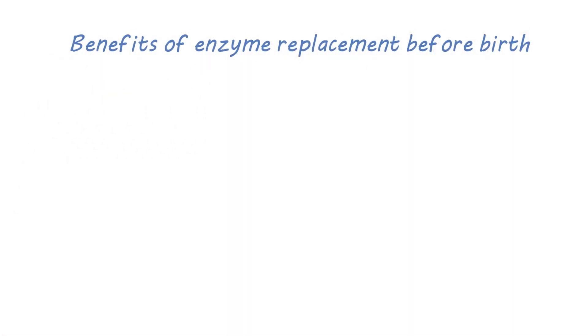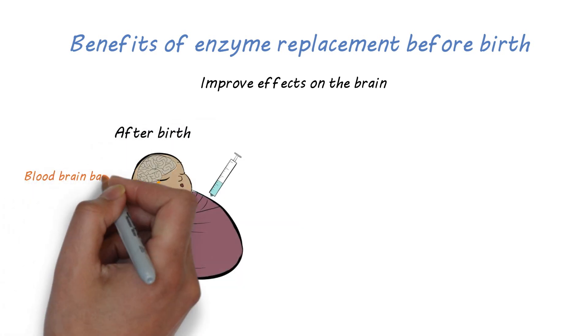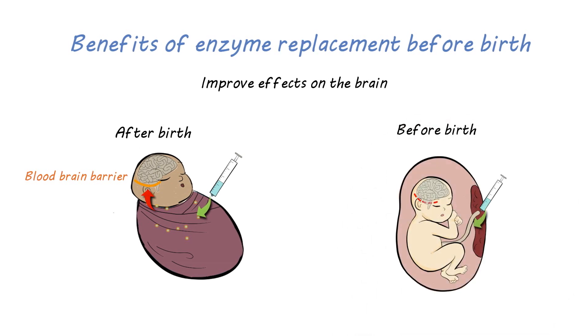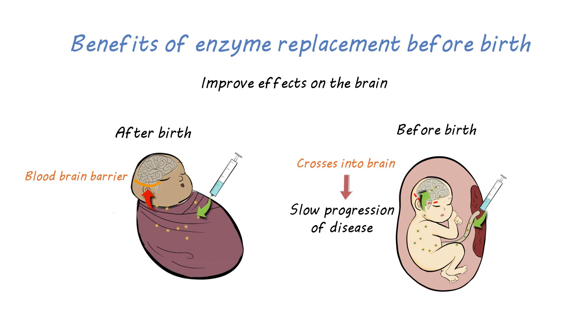Another possible benefit is that giving enzyme replacement therapy before birth could allow us to improve the lives and outcomes for babies by improving survival and preventing the effects on the brain during pregnancy. Enzyme replacement therapy that is given after birth is not able to get into the brain. Giving enzyme replacement therapy before birth may allow the treatment to cross into the developing brain and may slow the progression of the disease.